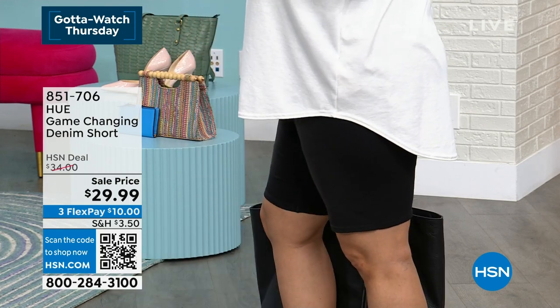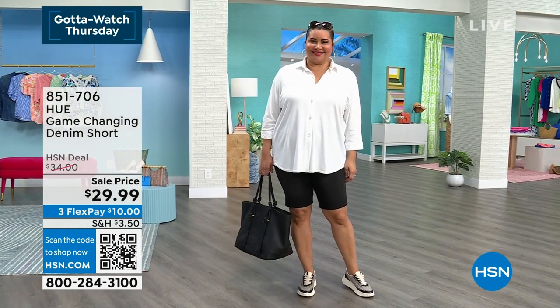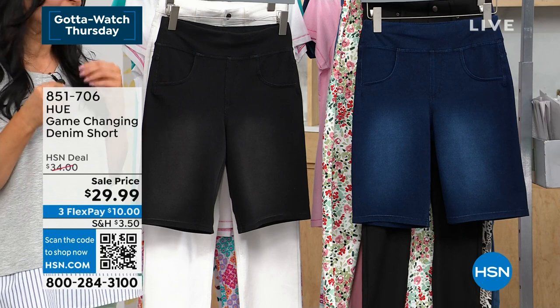I had them on earlier with these heeled sandals that I'm wearing right now. I almost wore my mixed media top with my chunky sandal heels and these shorts, because they can go either way. They have that denim styling, but they fit like a legging and feel like a legging. It's that game-changing denim.